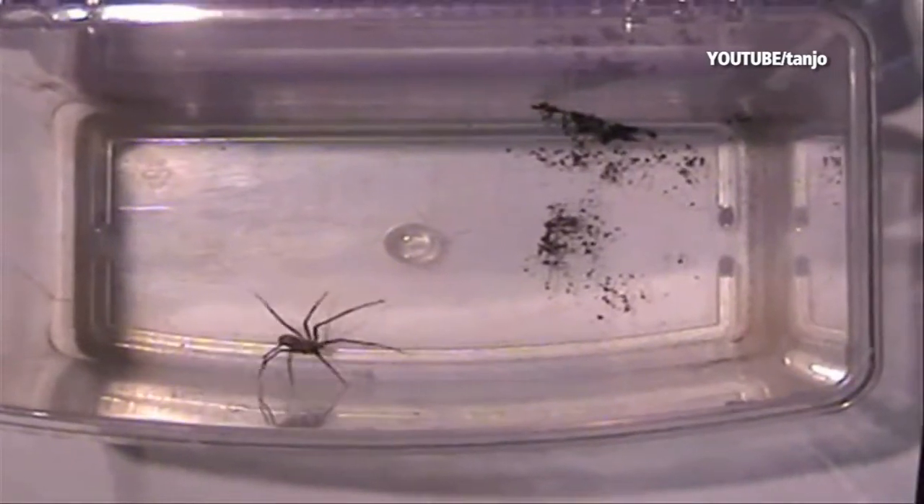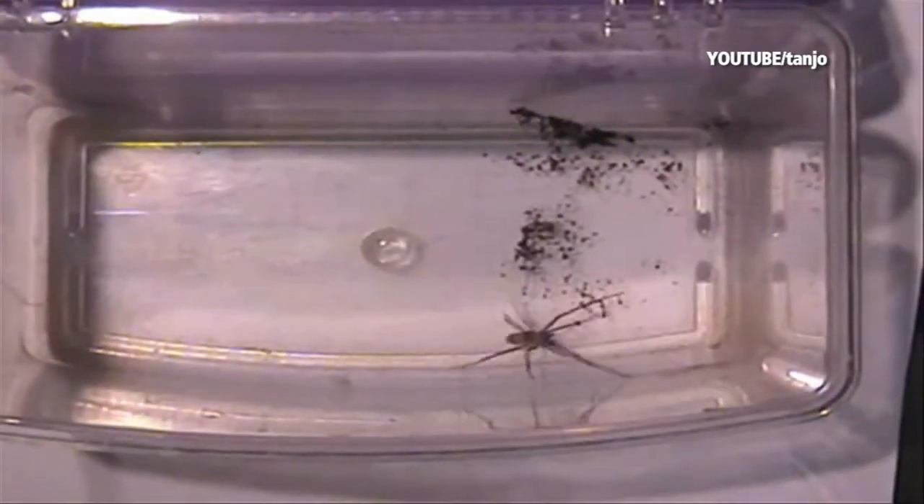If a Brown Recluse were to wander indoors, they might be found in dark closets, attics, or even shoes.